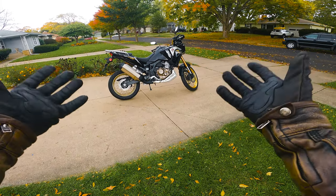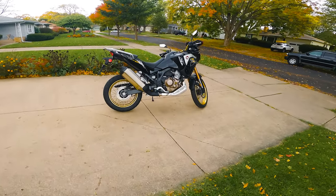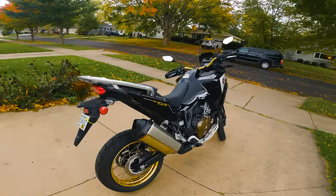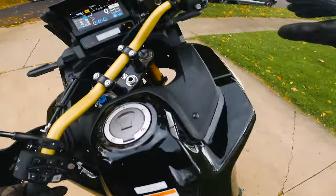That's right, it's a 2021 Honda Africa Twin Adventure Sports. And you're probably asking yourself — didn't you have one of these before? Well, let me explain.